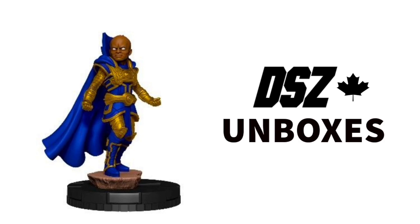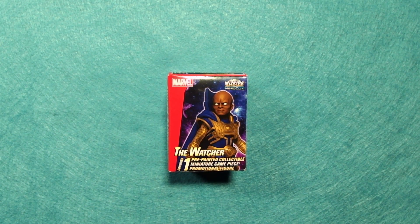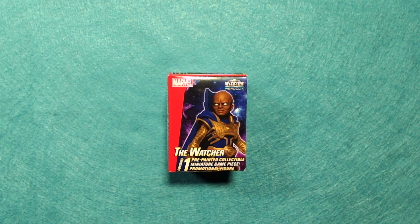I am the Watcher and I watch and do not interfere unless I'm in the Disney Plus show. So I'm Jocelyn. That's who you are. I knew you weren't the Watcher. I'm Rob. And we are DayStation Zebra. And today we're going to take a look at the Watcher promo figure, which was something that you could buy at conventions this year.